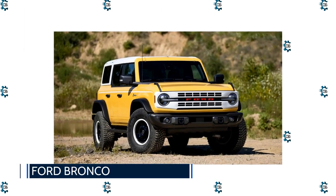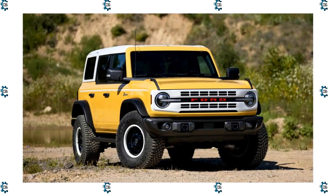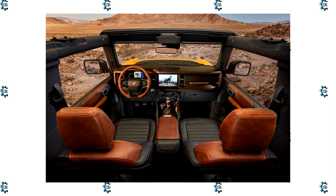Ford Bronco: The Bronco dared to challenge the hallowed Jeep Wrangler, and Ford did the damn thing right. The Bronco is as badass as everyone hoped it would be. The Wrangler has legitimate competition and even — dare we utter this blasphemy — may have some catching up to do.